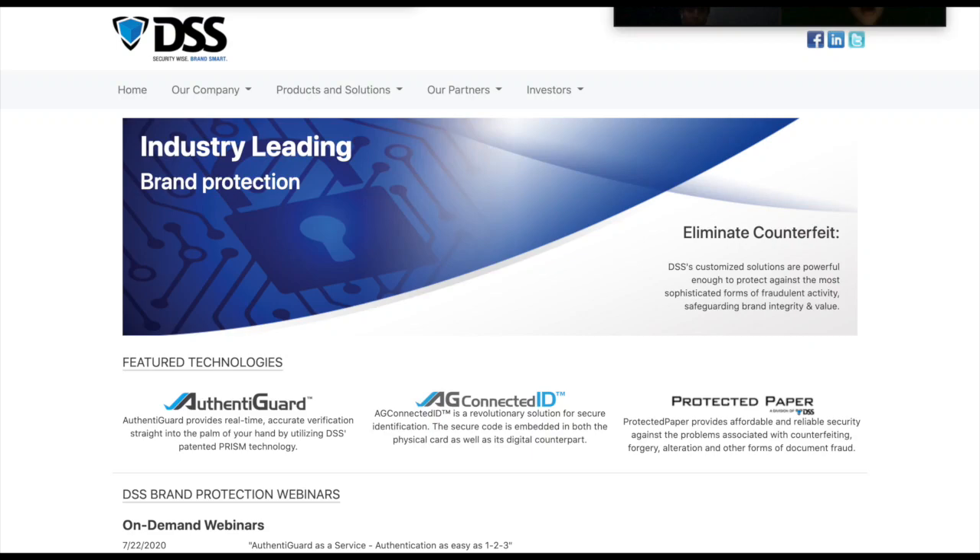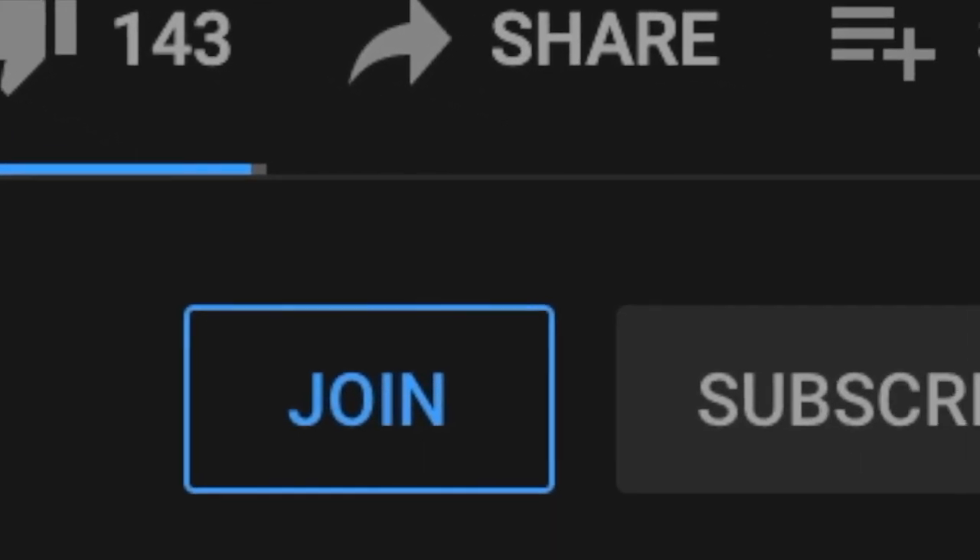Hello guys, today I'll be talking about Document Security Systems, ticker symbol DSS. But before we start, please like the video to help out with the YouTube algorithm, also subscribe and turn on the bell notification to stay up to date with future videos.